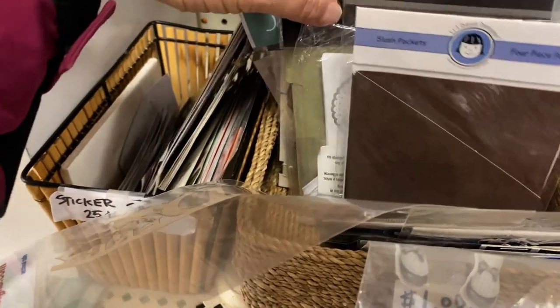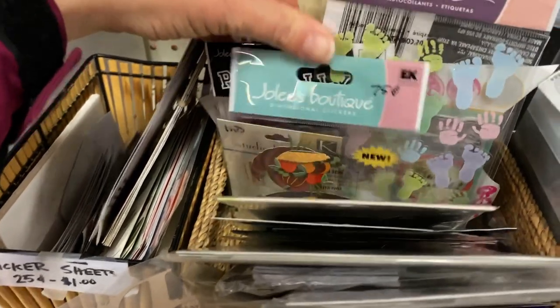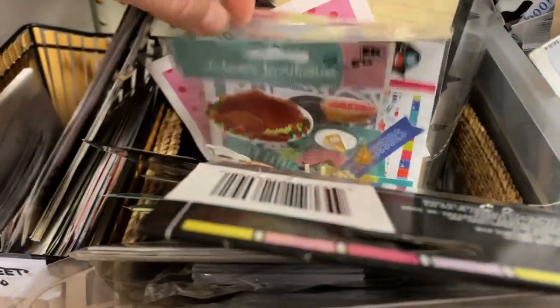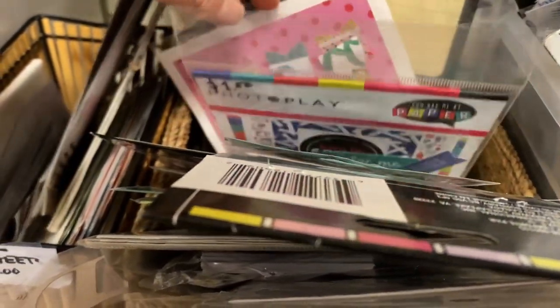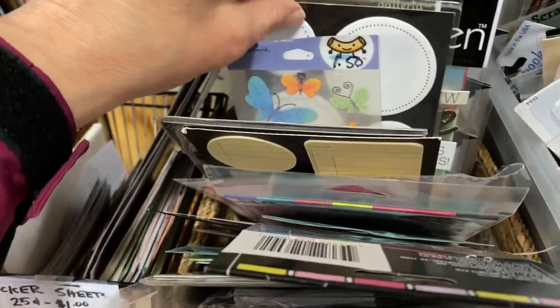Look at that photo play stuff — really neat! I don't have a shortage of things, but you never know. You're saving the planet, so you should buy whatever you want.